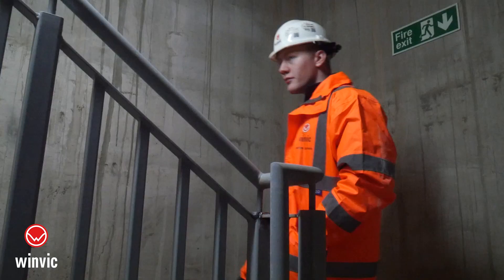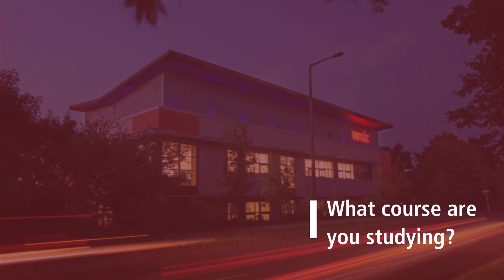Hi, my name is George Summers. I'm currently working for WIMPIC right in the city centre of Birmingham. It's 484 apartments and 14 storeys.